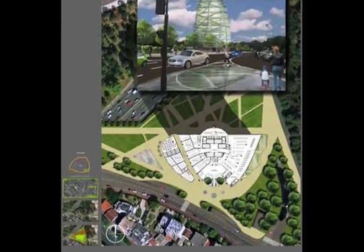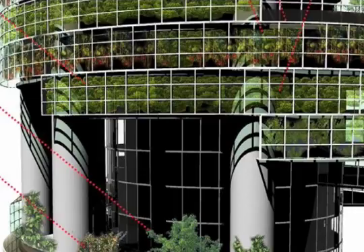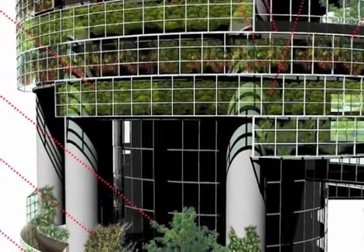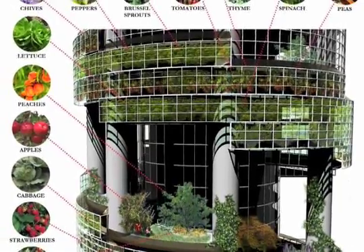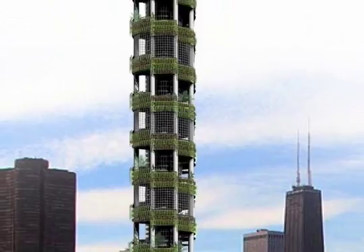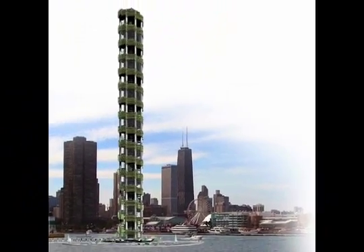Filling our cities with farms makes so much sense on so many levels — socially, economically, environmentally — we started to wonder if this means we're going to have to wait for whole new urban planning models and millions of dollars in funding to support experts building all new structures and a whole new infrastructure to support these urban farms.